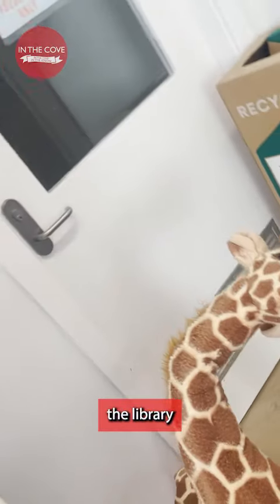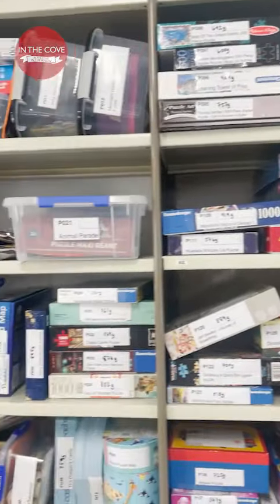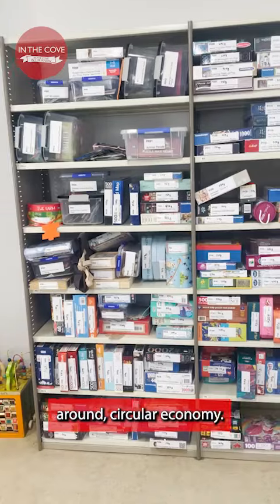Cost efficiency aside, the library also promotes sustainability. I'm a mum and kids get bored of toys and they want new toys all the time — and that just means more plastic, more packaging. If you come here, those toys will be shared around. Circular economy.